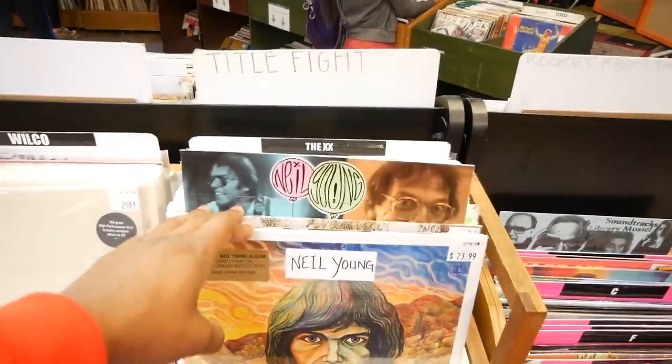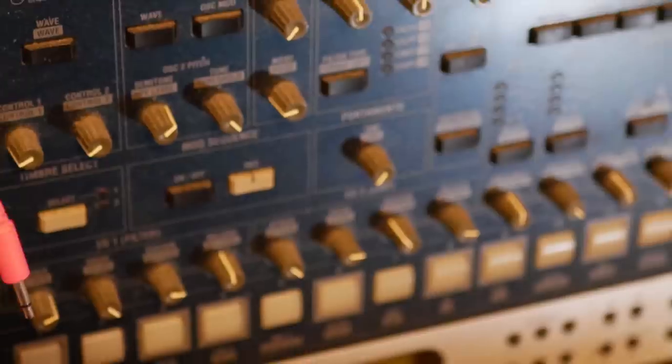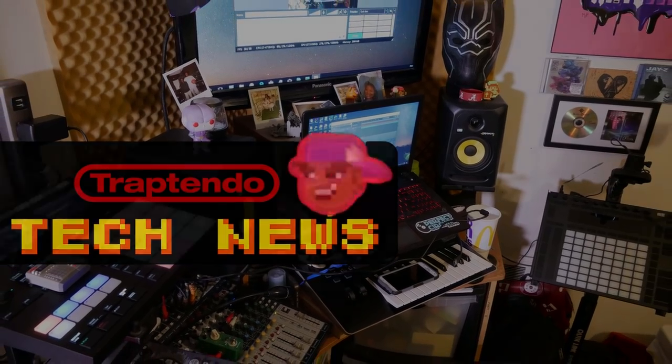Here I am reacting to the new announcement of Apple's MacBook Pro 13-inch, and we're going to find out if it's good enough for music production. What is going on, guys? DJ Ava, Trap Tendo with Tech News here. In this video, I'm going to cover a few things about the new MacBook Pro 13-inch — some of the good things, some of the bad, and interact and react.